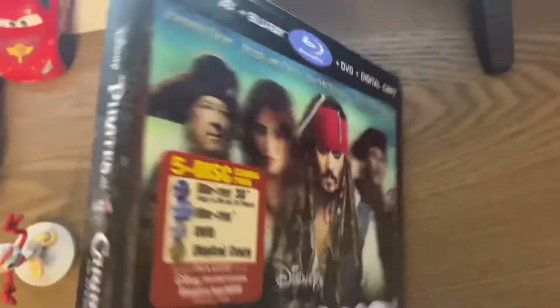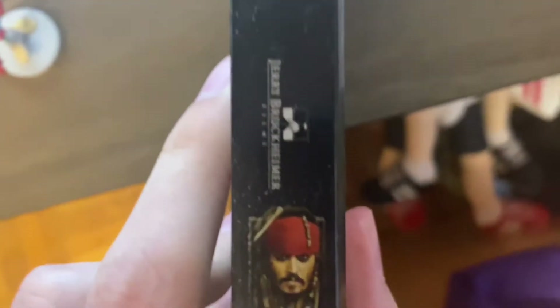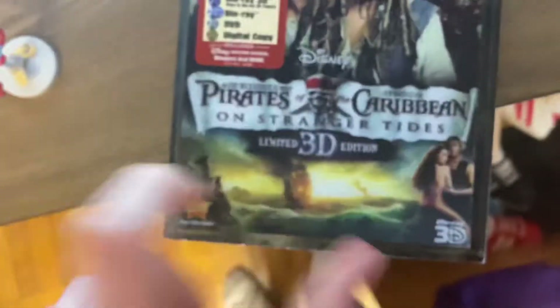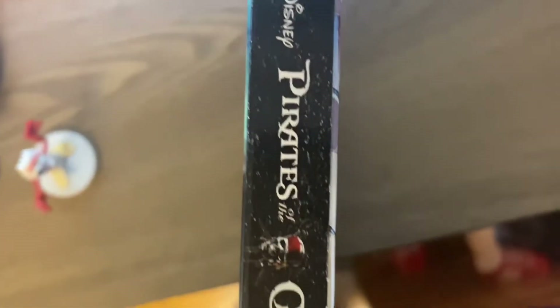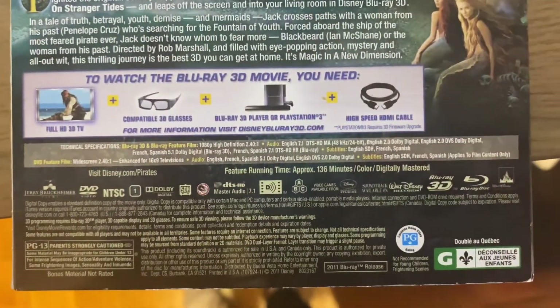Wait, hold on, let me look at the spine. Okay, so it's not on the spine — maybe it's on the other spine? Okay, so it's not on the other spine — maybe it's on the back? Okay, so it's not on the back — maybe it's on the disc?